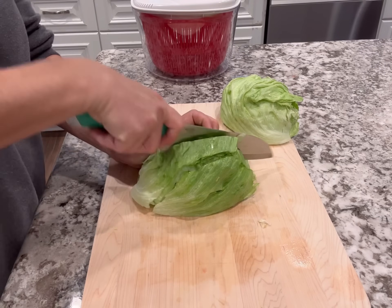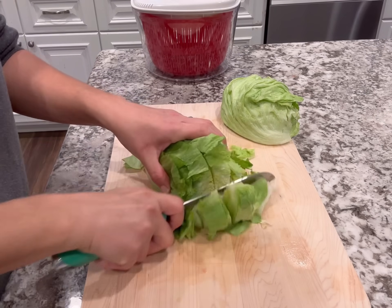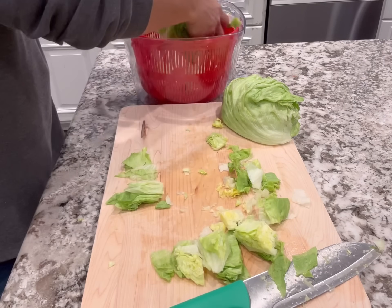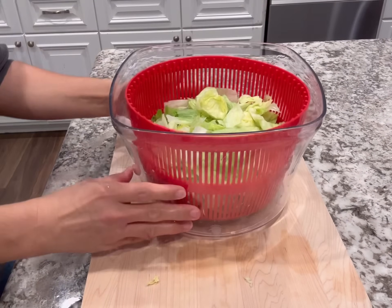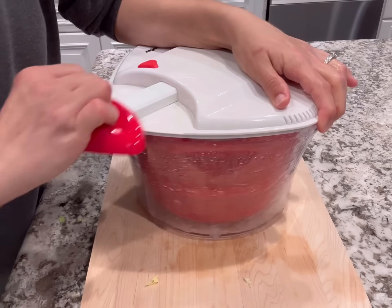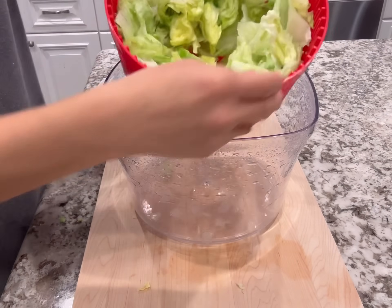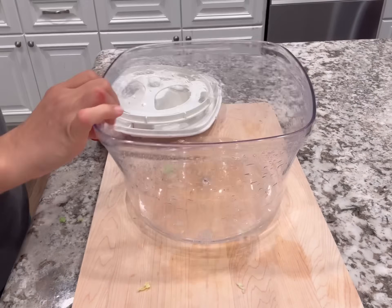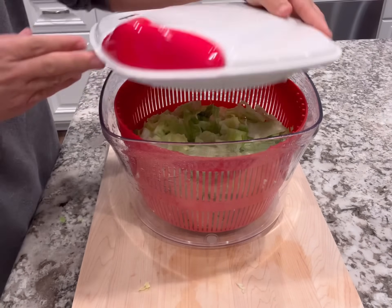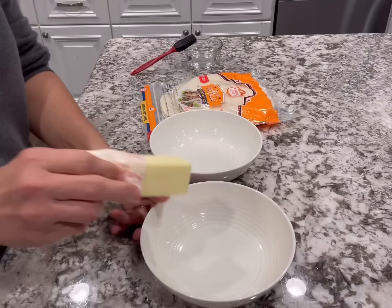I'm just going to slice it one way, turn it, and then slice it the other way to make nice one- to two-inch pieces — that's the size I usually cut it. You can also do shredded lettuce by making the cuts a lot thinner, it's up to you. I love this salad spinner — it's been a total game changer. Not only do I wash it in the colander and spin out all the water, but I actually store my lettuce in the container with the lid on and put it in the fridge. This keeps it nice and fresh and crispy for about five days.